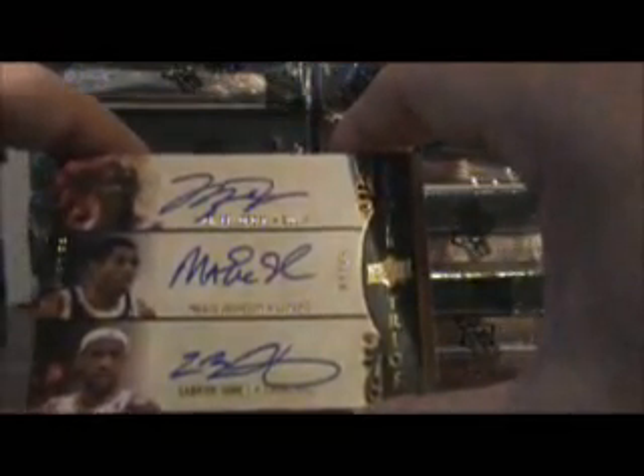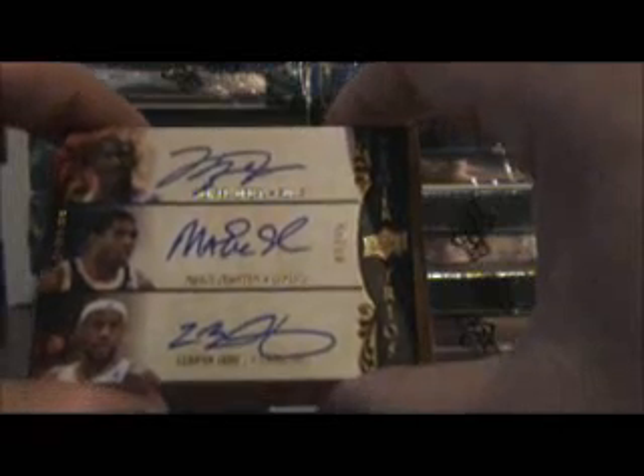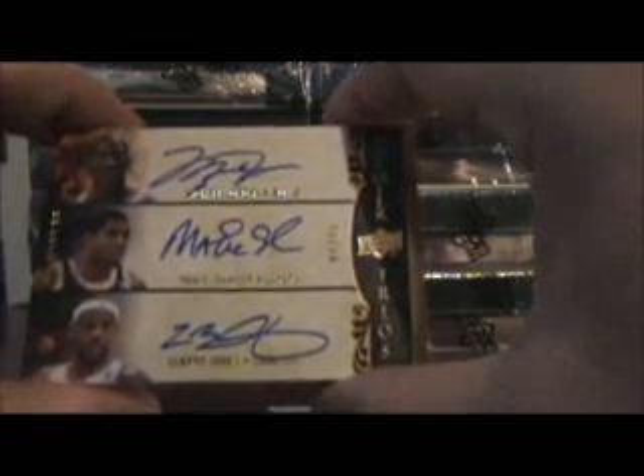Triple Auto - Michael Jordan, Magic Johnson, and LeBron James, numbered 1 out of 15. That is a great start. Sweet card there.